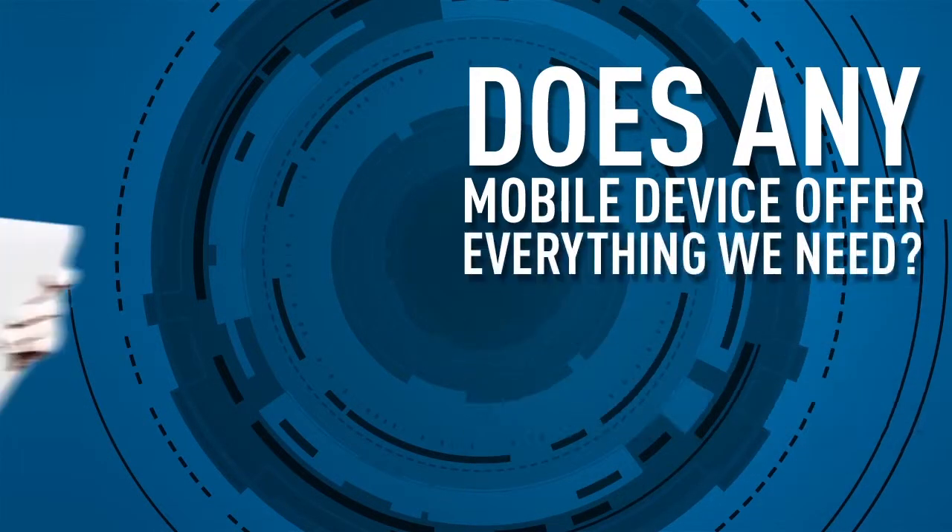Does any mobile device offer everything we need? Let's take a look at the contenders.